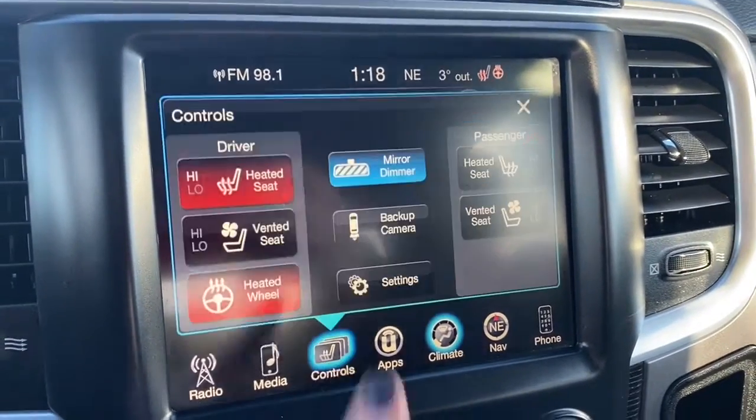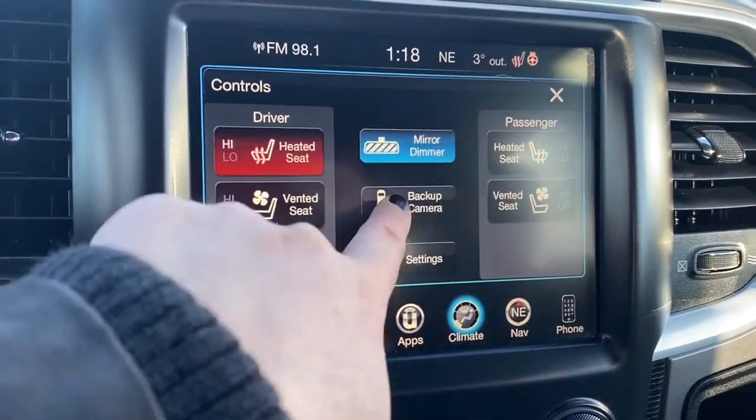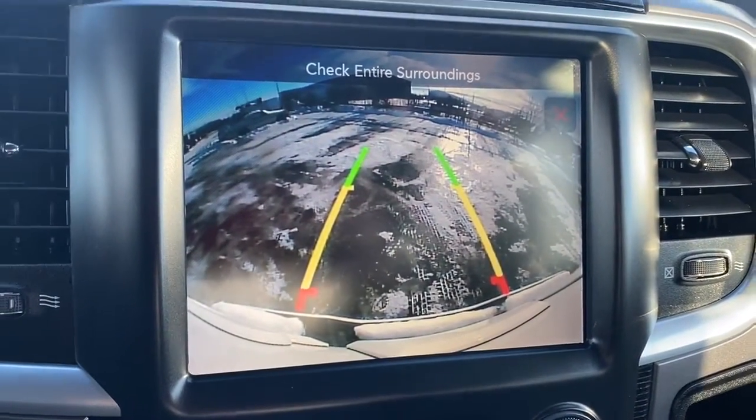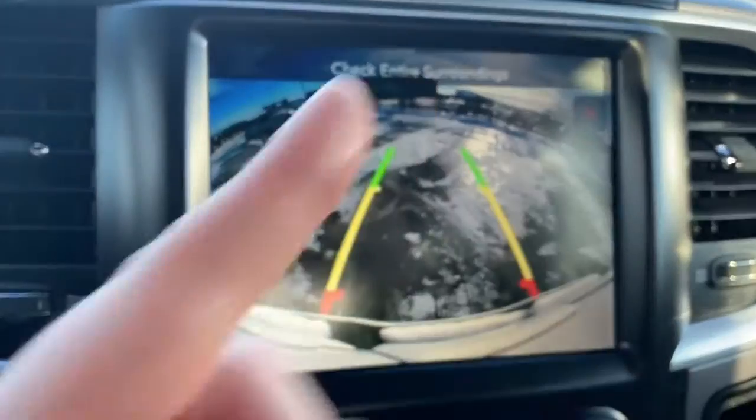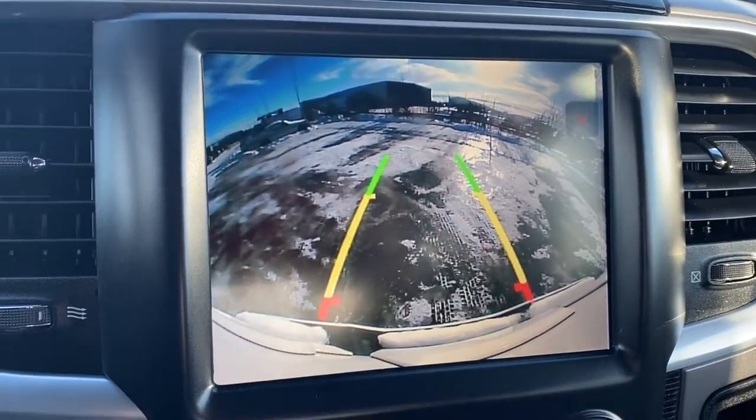It has dual climate control for both the driver and passenger, so they can have different temperature settings at the same time. It has heated and vented front seats, as well as a heated steering wheel. It also has a backup camera with park assist, so those lines will guide you into the stall you are backing into, and sensors will also show up on the dash.